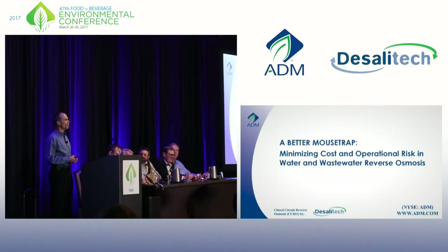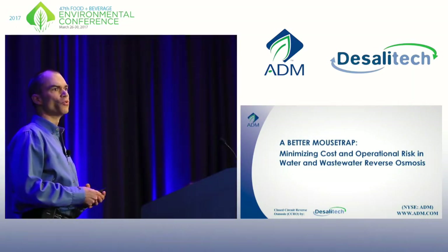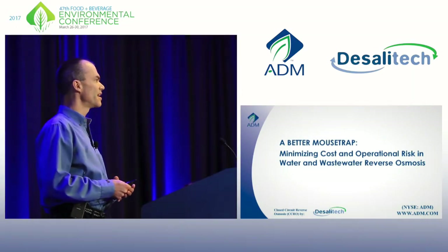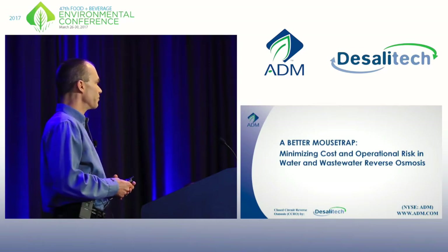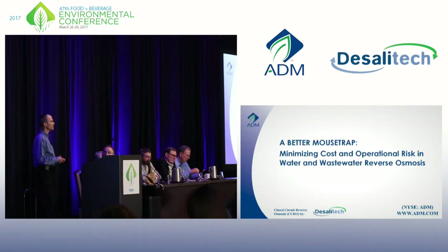I'm Mark Carroll. I'm a water and wastewater engineer with Archer Daniels Midland. I hold a class 4 industrial treatment license and a class A municipal. I've been with three Fortune 50 companies in my career, the last 16 with ADM.